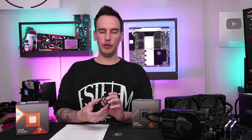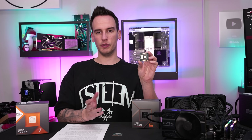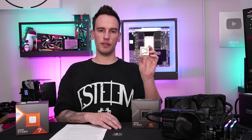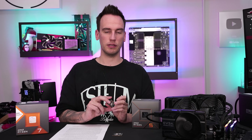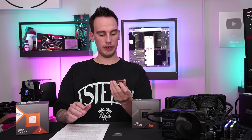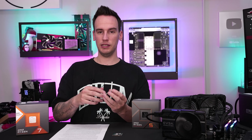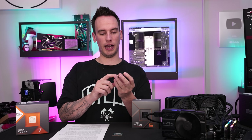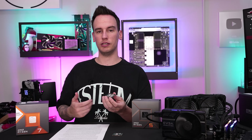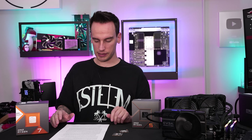Three weeks ago, a user named Eric sent in a 7900X that got so hot on a Gigabyte Aorus Master board — again, not an ASUS board — that it unsoldered itself. You can check the video: solder was basically dripping out between the PCB and the IHS. It got so hot it killed itself, and we'll look at this case again in a second.